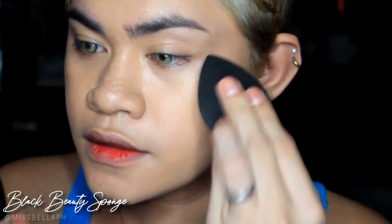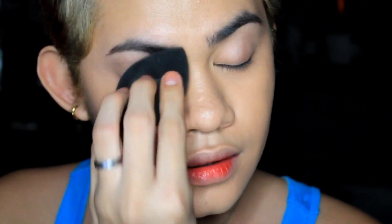Next, I'm going to blend my foundation using this black beauty sponge by Miss Bella PH. I'll just bounce it on my face to spread it and make the foundation look seamless.